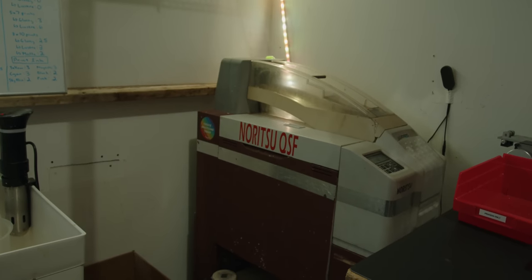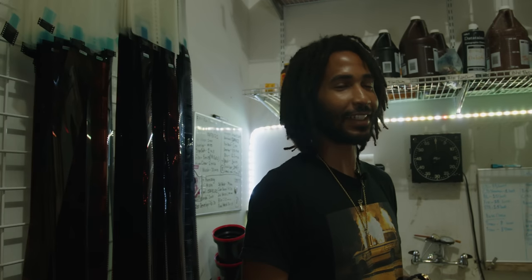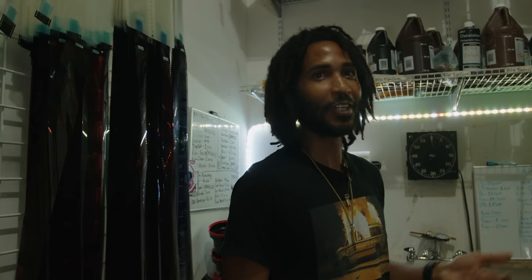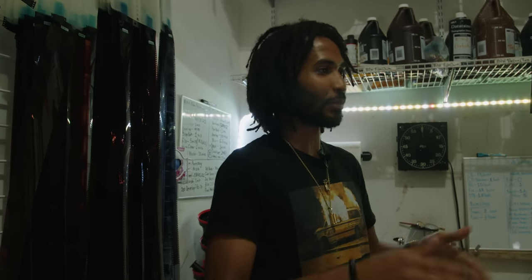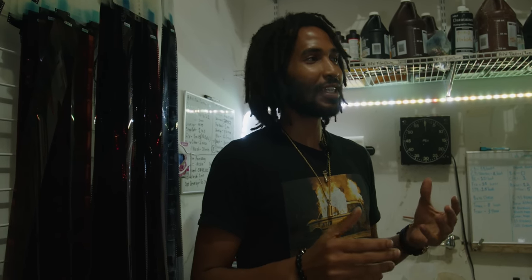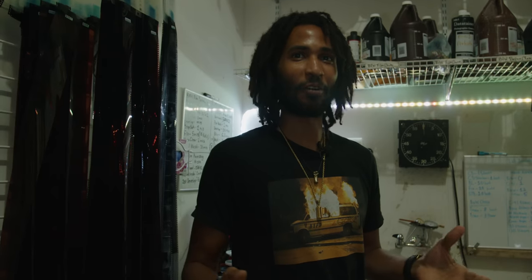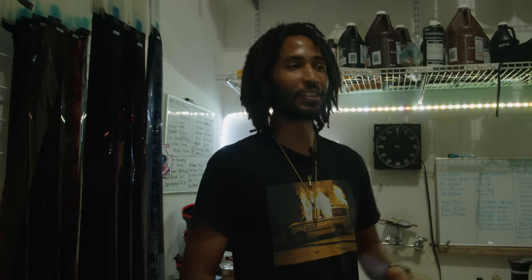Before we got this machine, we were developing everything by hand using D76 and Kodak Rapid Fix — doing everything hand by hand. We'd have to separate everything by times, put everything organized, and it would take a long time. Especially because people tend to drop off a lot of random black and white rolls — maybe one HP5 and then one SFX film or something completely different.